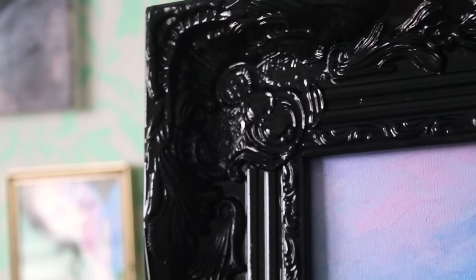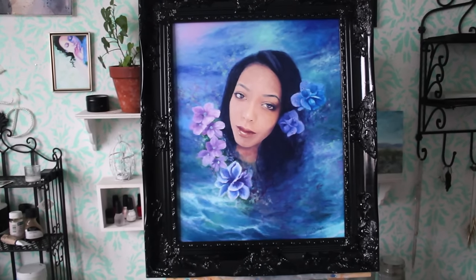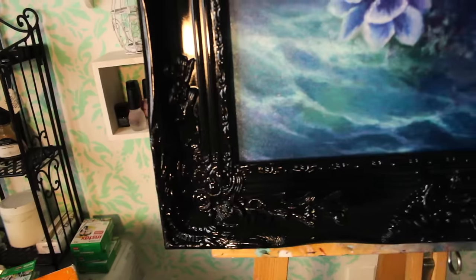I chose a baroque frame for the painting, which are my absolute favorite frames for my art — and that's the final painting. Thank you so much for watching. I will see you all next time. Bye!